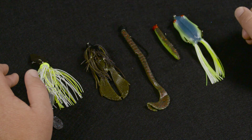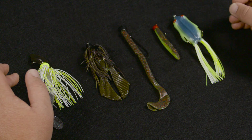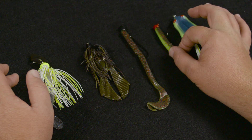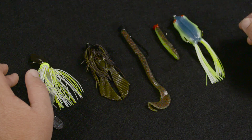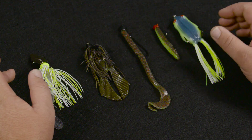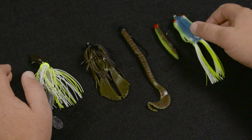I added the Ned Rig for the finesse style of fishing. When I'm faced with highly pressured, highly inactive, clear water fish, the Ned Rig works extremely well because those fish just can't help biting it — it's so small they're not scared of it, and they just eat it up. I love it in clear water.